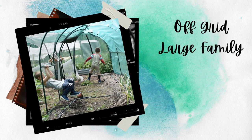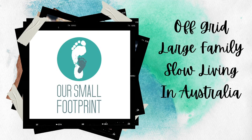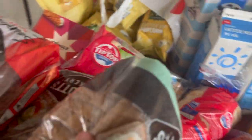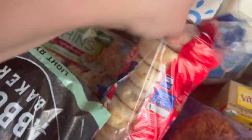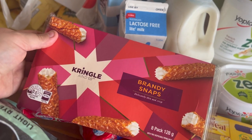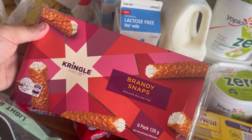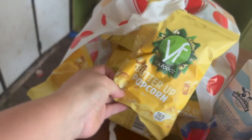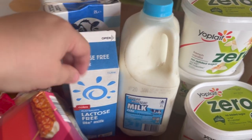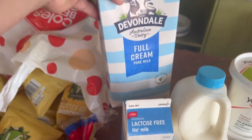So this is January's hamper from A4 Community Care, and this is what we got. We got some loaves of bread — four or five loaves of bread, a packet of English muffins, and a packet of sandwich thins. There's also a box of Kringle and Co brandy snaps, something from Christmas. There's a bag of individual bagged popcorn, a two-litre of milk, a litre of lactose-free milk, and a two-litre of UHT milk.